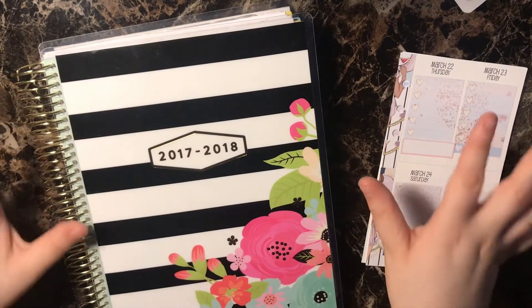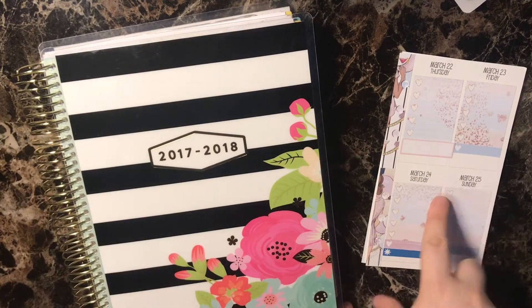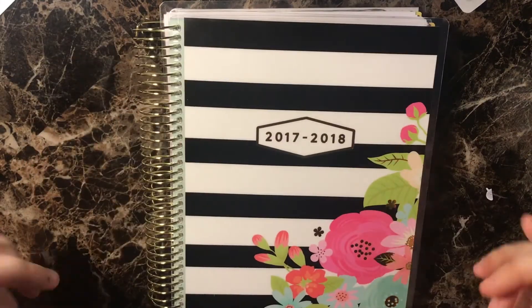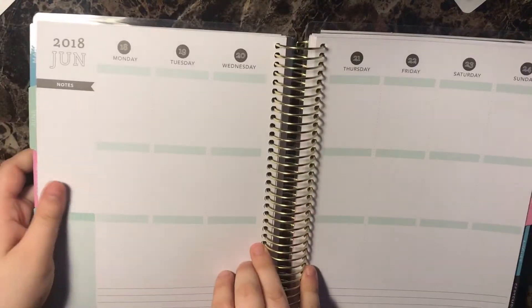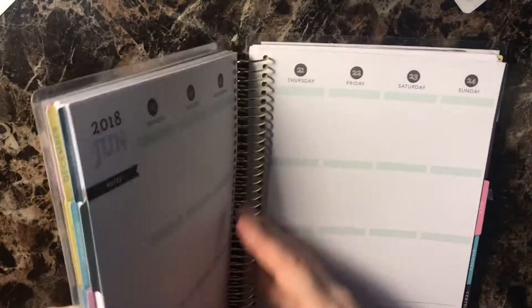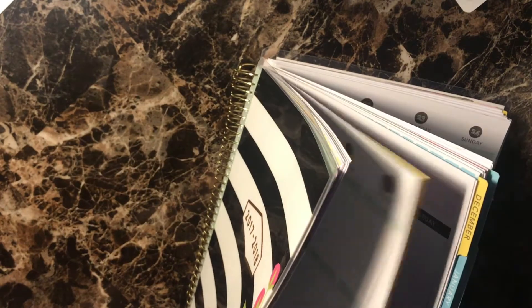I am narrowing down to two choices for planning. This is a Michaels Recollections planner. I actually really like these, and if you are looking for something like the Erin Condren but can't afford one, this isn't terrible. Its dimensions all work perfectly, so you can use Erin Condren stickers in it. What I did was I made up a mock kit.